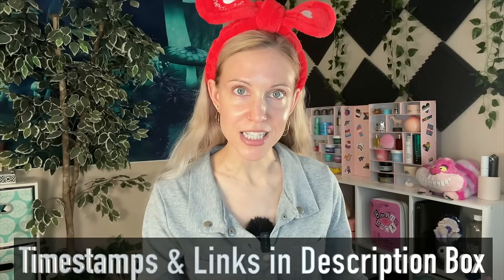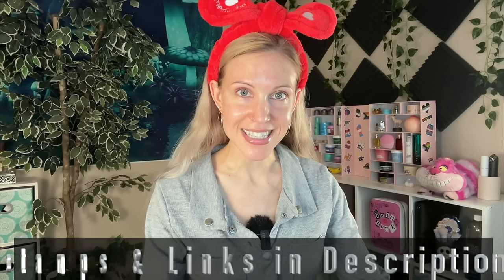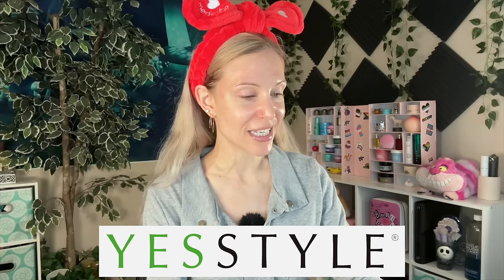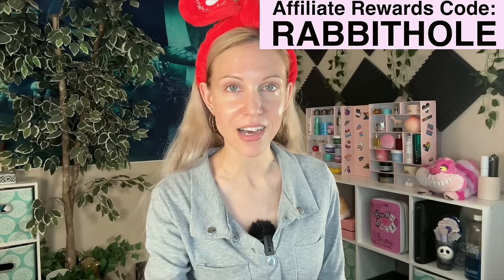A few more things before we get into this video. This routine was kindly provided to me by YesStyle. They are calling it an anti-aging skincare routine, which I think is interesting because to me it has some anti-acne elements to it as well — so you kind of sent this to the right person, YesStyle. I will have all of these products linked in the description box below along with my rewards code which will save you an extra 2–5% on your order.